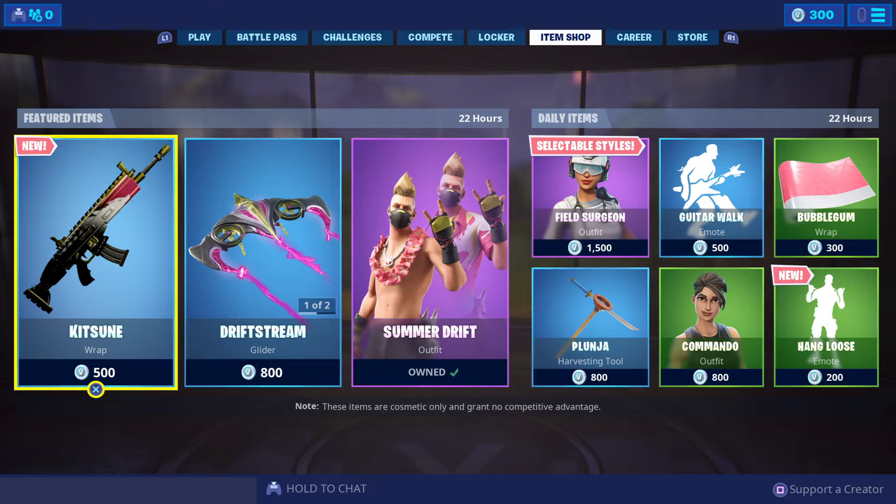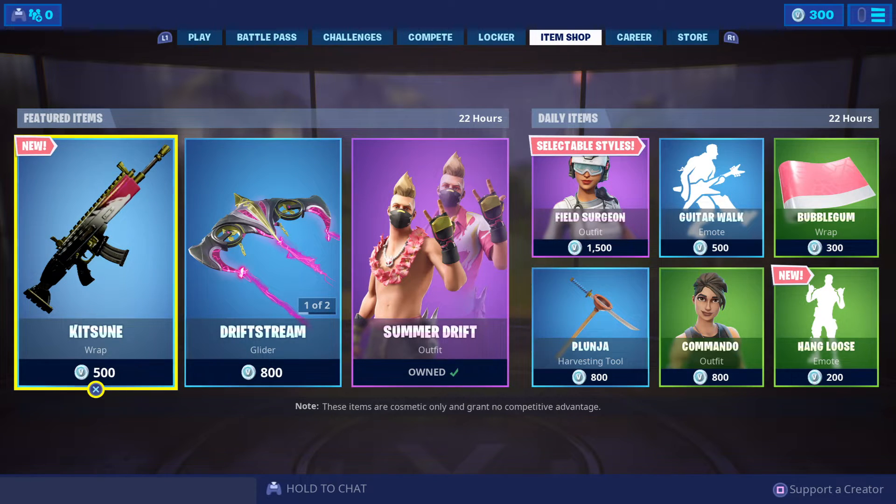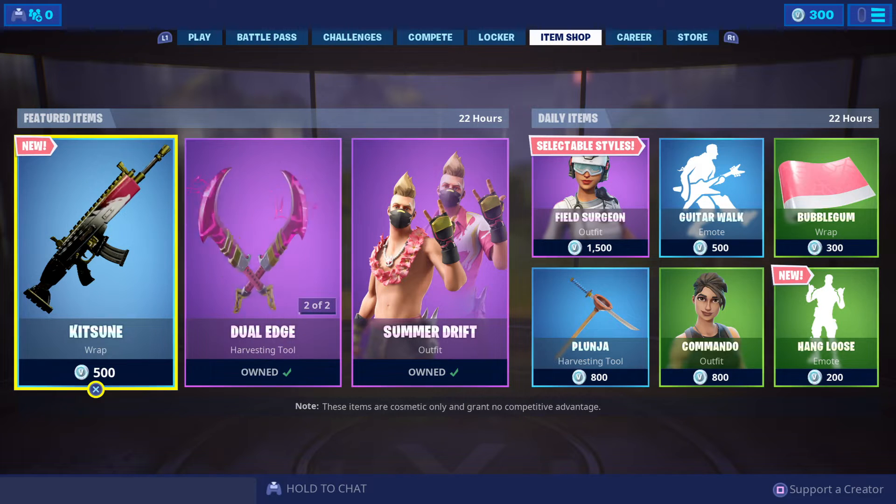We've got some summer stuff in today. We've got some Drift stuff — this is really cool for all you people that remember the Drift skin from Season 4. Here we go with new designs, a new glider, a new harvesting tool, and a new wrap.